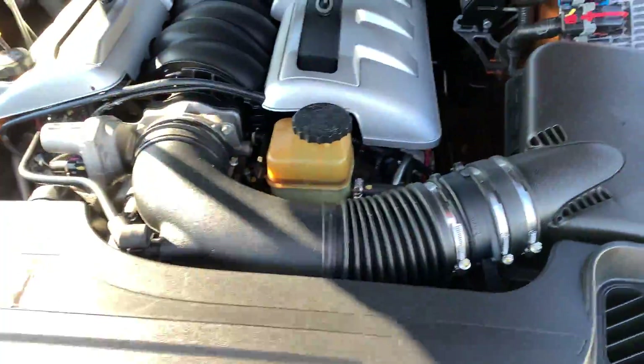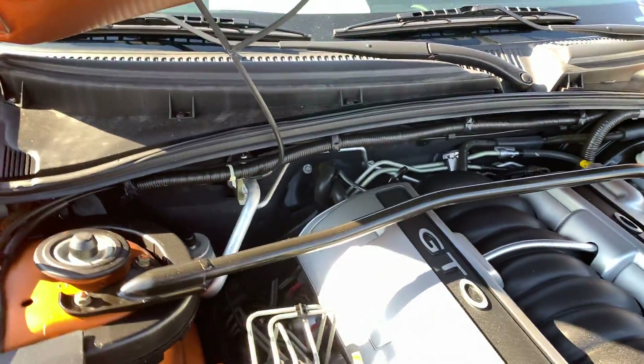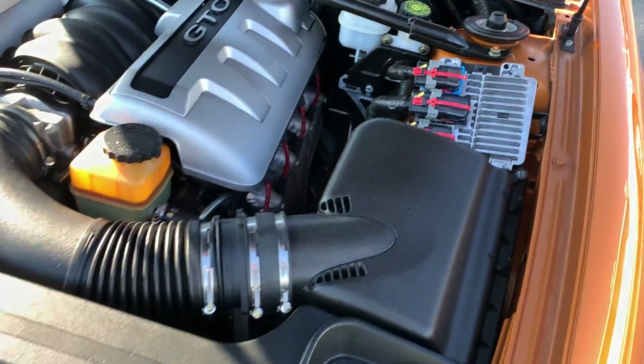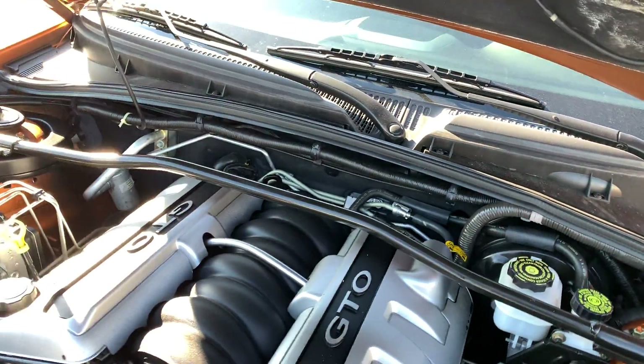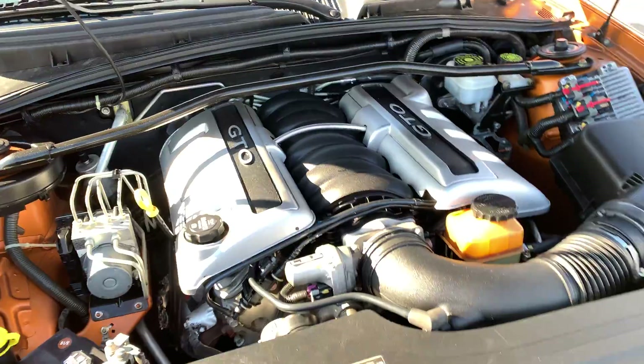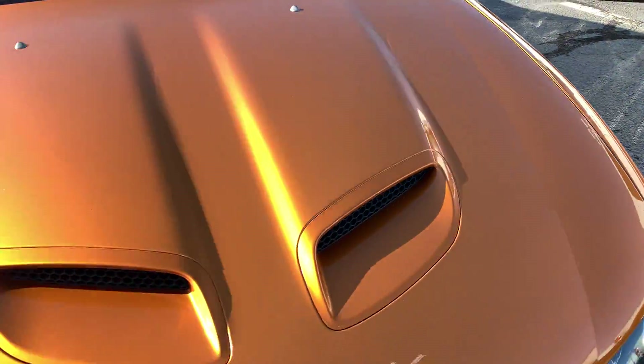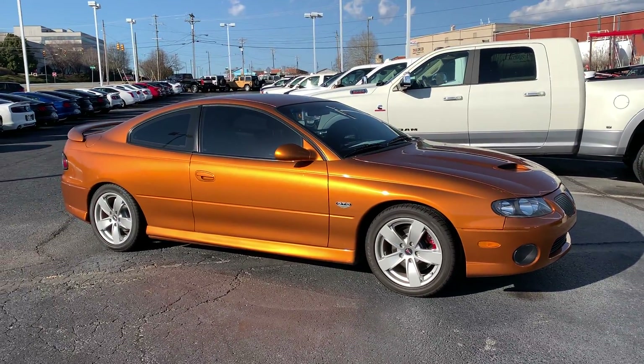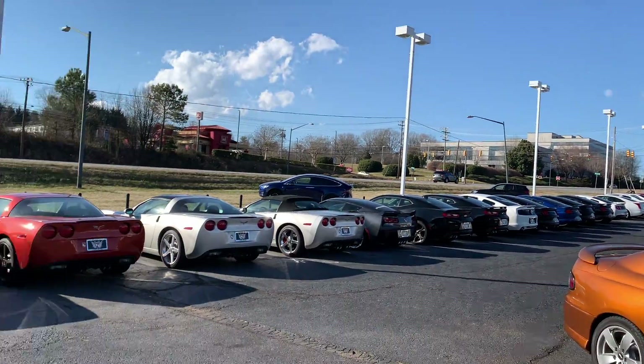52,000 original miles. Pop the hood real quick — 50,000 original miles, plenty of life left on this thing. Bone stock. That's our 2006 Pontiac GTO. Come look at a couple other cars we have.